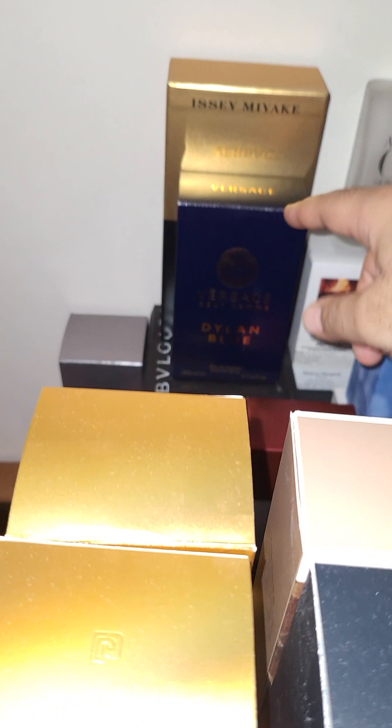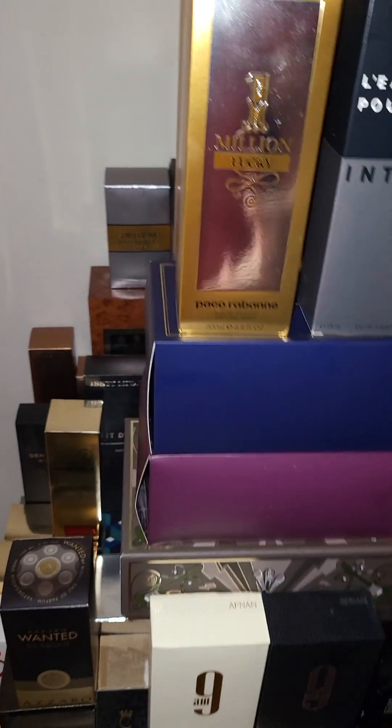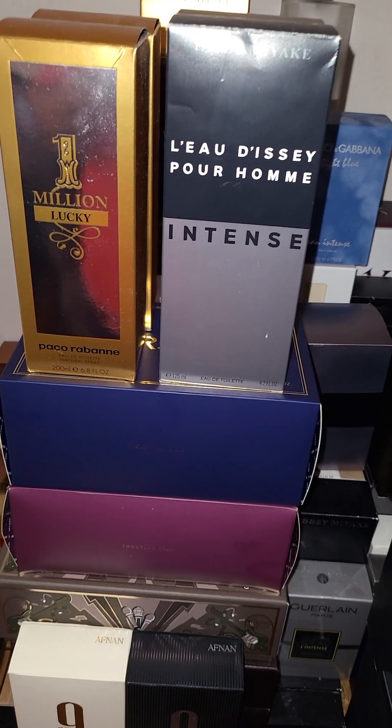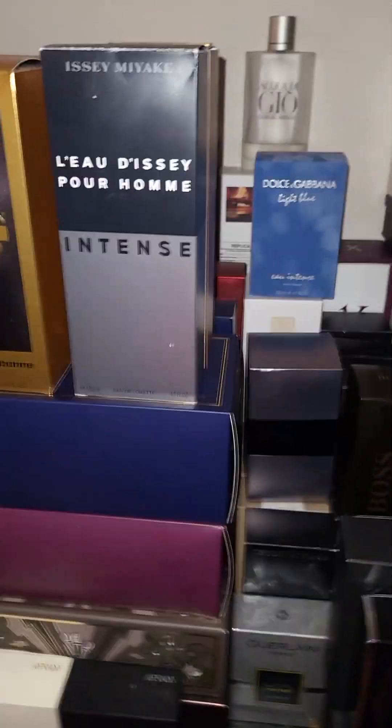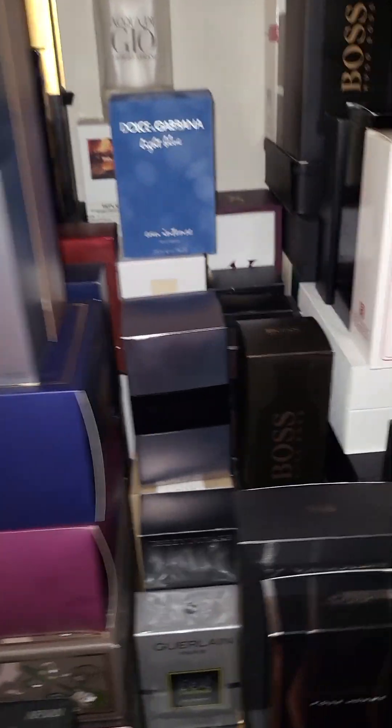200ml for $70 — you can't beat that. $35, you can't beat this. Lucky, Paco Rabonne $100 — Joma Shop has all this stuff. They've got a lot of good deals, and when you want to just step your game up a little bit and spend a little more money...